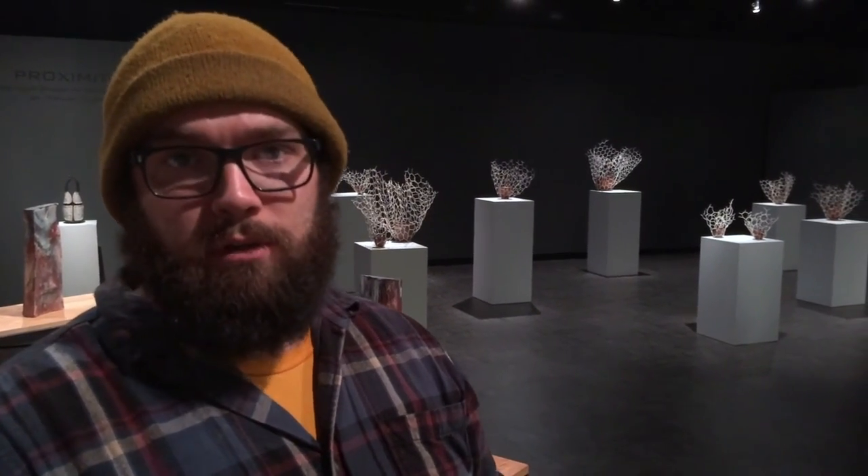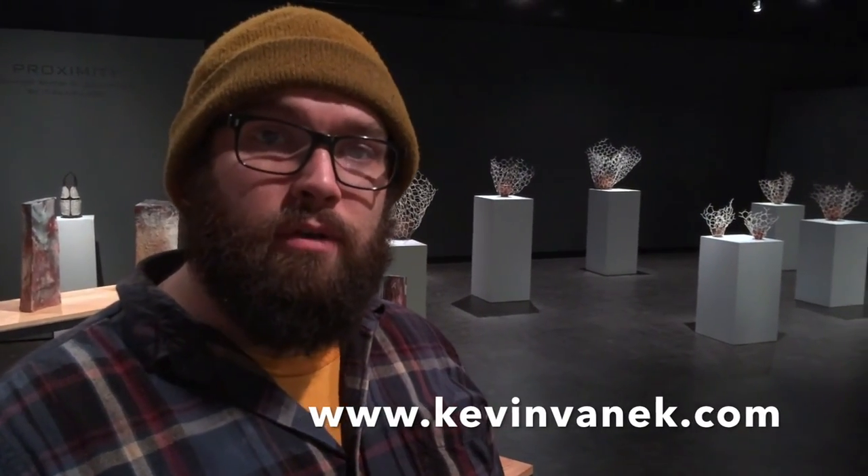Any student that comes in here can easily expect to learn how to be a professional artist, not just an art student. If you're interested and want to see some of my personal work and work from my current and past students, feel free to check out my website at www.kevinvanek.com. Feel free to shoot me an email if you're interested.